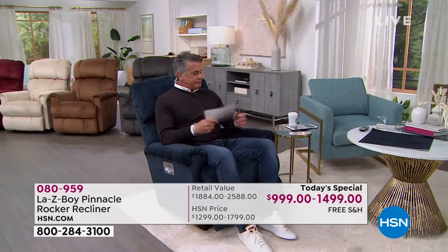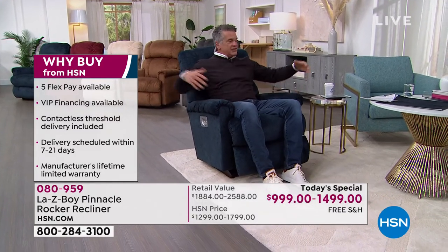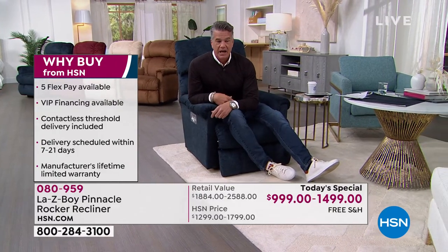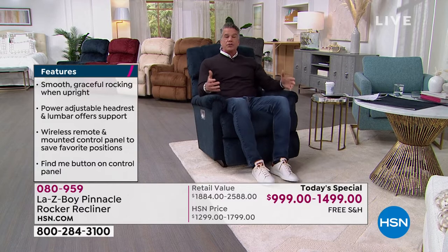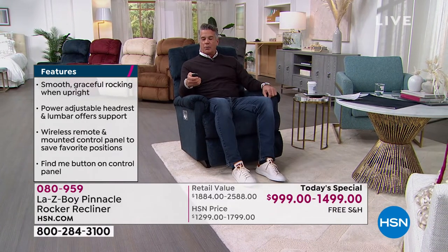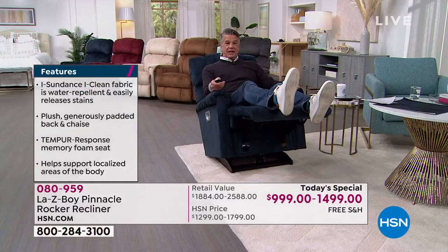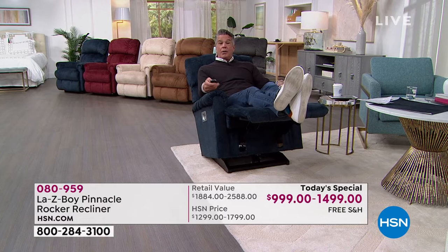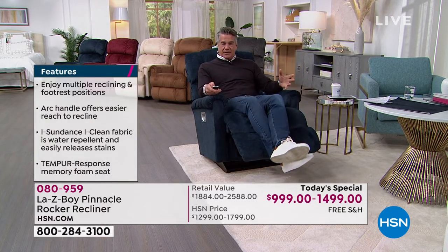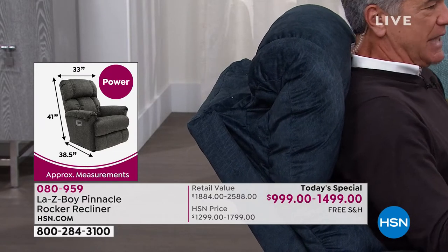I'm six-foot-three and about 220 pounds, and I have plenty of room. I've seen chairs on the market that are giant — you walk in and the chair is all you notice. I don't want a giant chair; I want one that fits me, looks beautiful, and is comfortable. I love how responsive the remote is — press it and my feet go up instantly. Cheaper chairs take longer to elevate. Coming back down is quick but not shocking. And the neck adjustment — I've never seen that in chairs before.